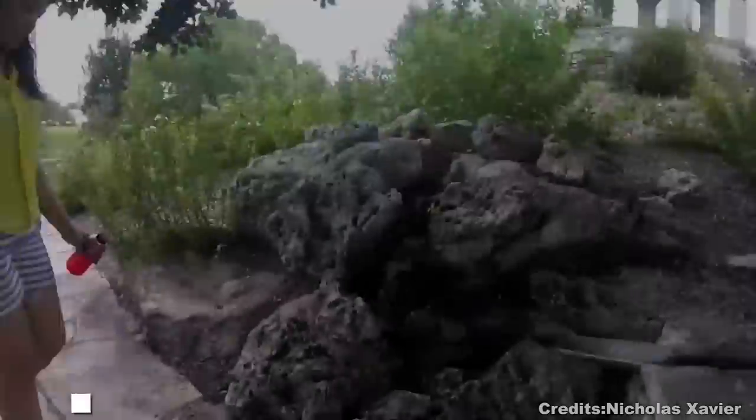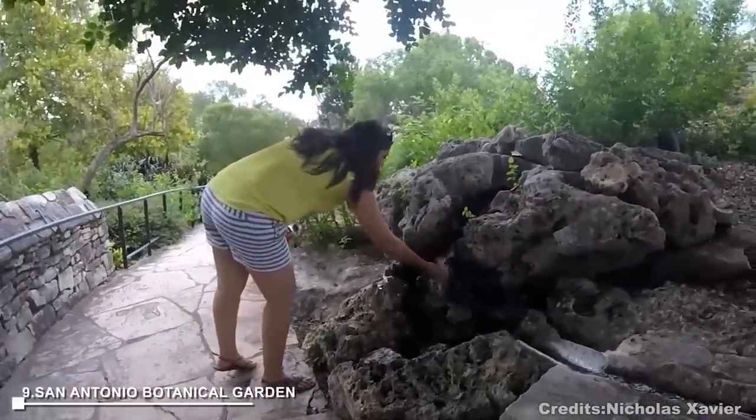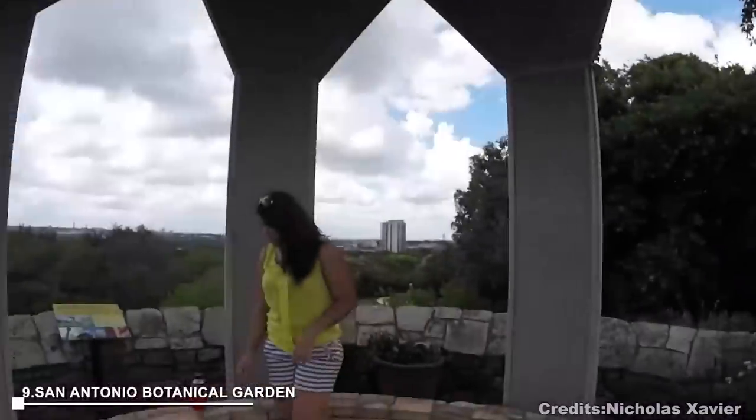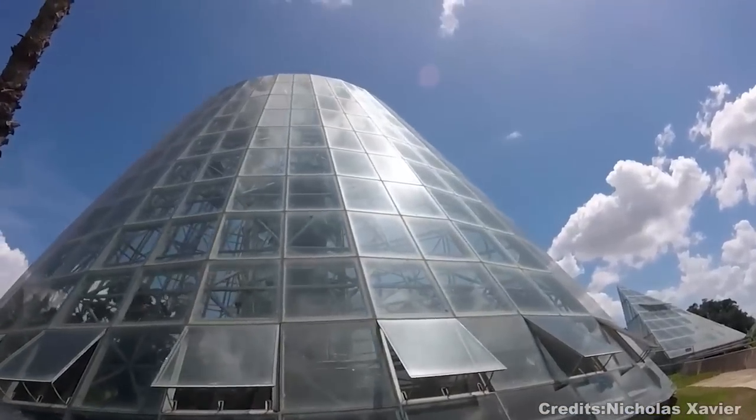At number 9, San Antonio Botanical Garden offers 41 acres of plant life displays. It includes a Japanese tea garden, rose garden, old-fashioned garden, and a sensory garden for the blind. Collections range from desert to rainforest plants, housed in futuristic glasshouses.